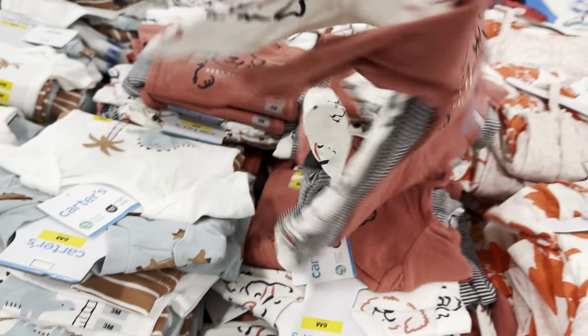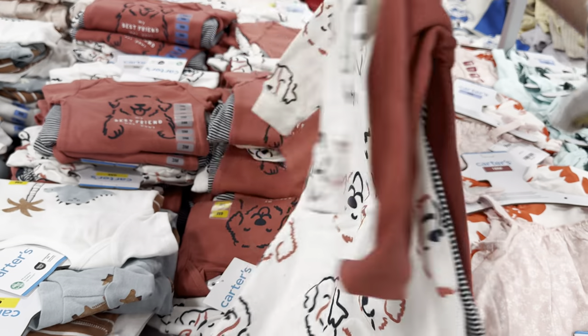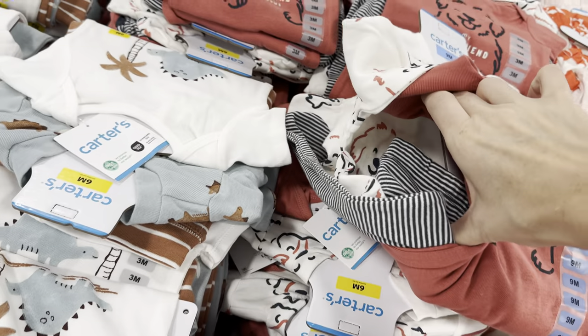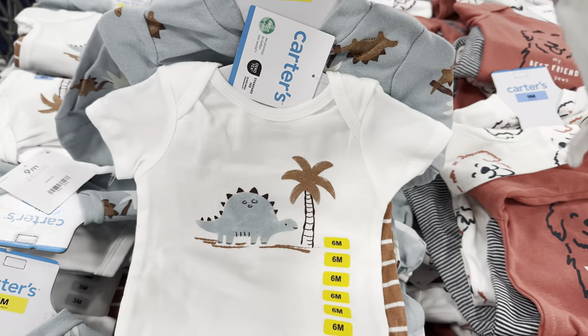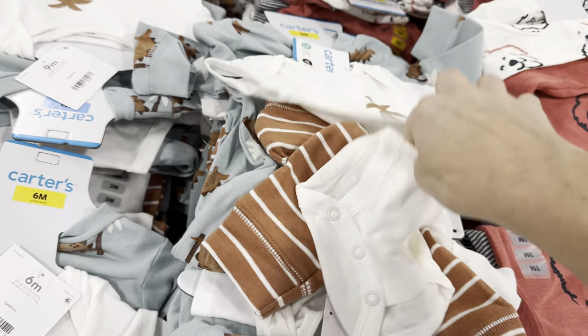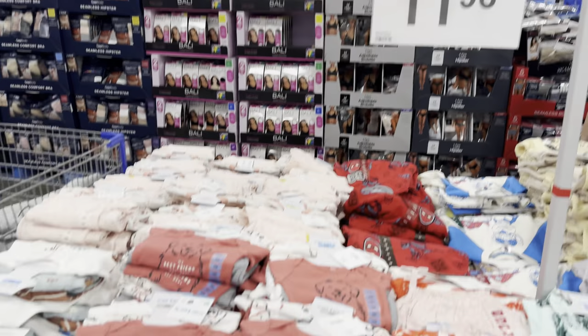A three-piece set from Carter's — cute little zip-ups with puppies, my best friend has paws. And then there are pants that are striped, my absolute favorite. And then we have the dinosaurs — this one comes with a t-shirt button-up, jammies with dinosaurs, and striped pants to go with it. Newborn up to nine months, $11.98.